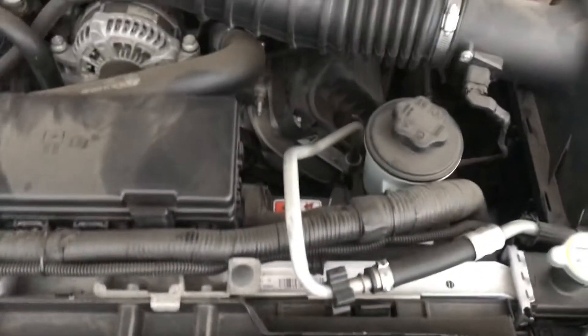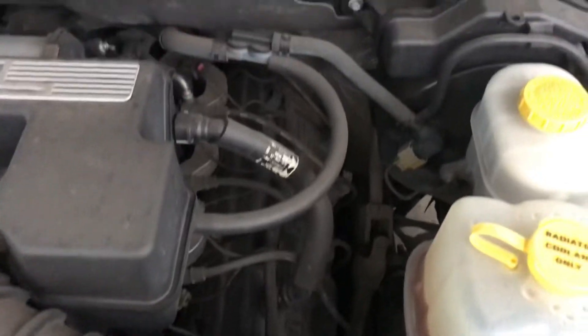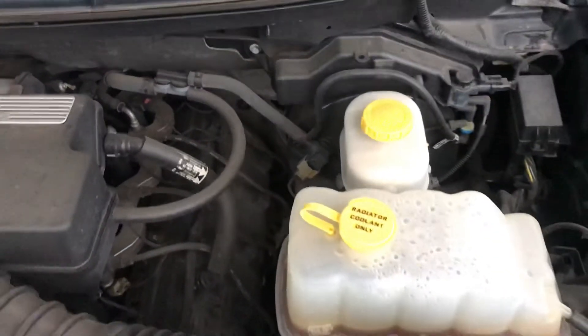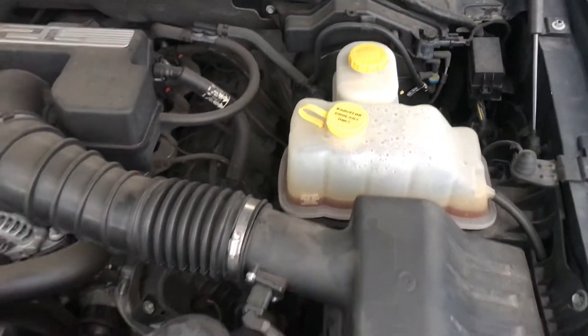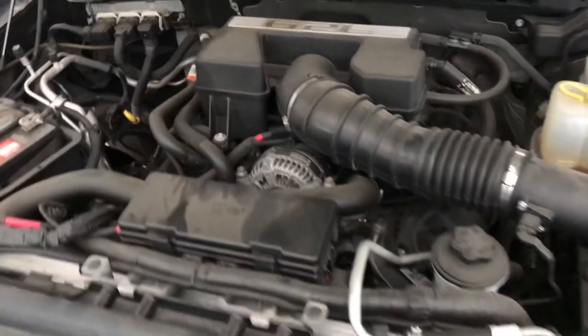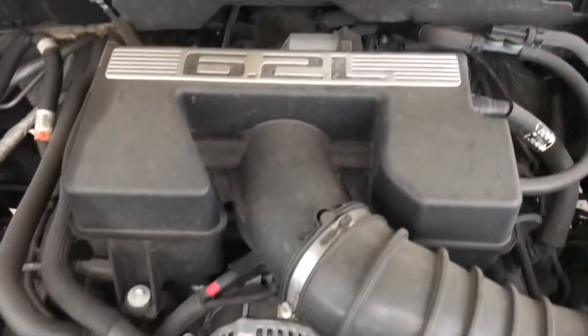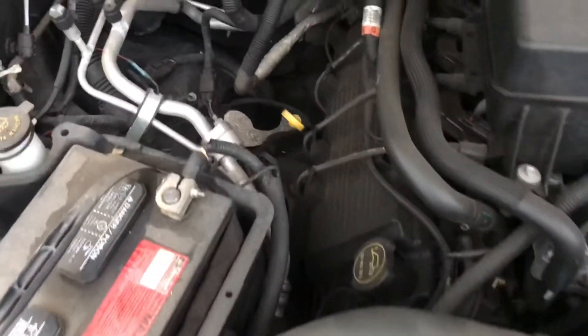A little bit dusty on this one, sorry about that. I'll zoom out and give you the big picture there. So this is the 6.2 liter V8 Ford Raptor, and hopefully you can see what it is that you want to see and what you're looking for.